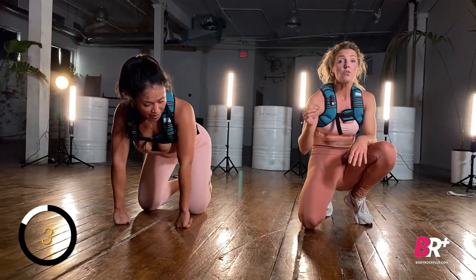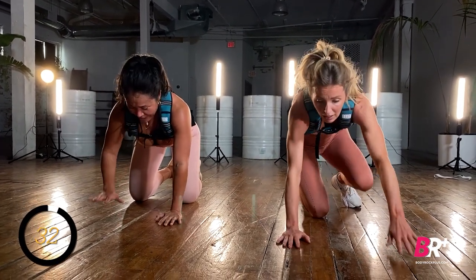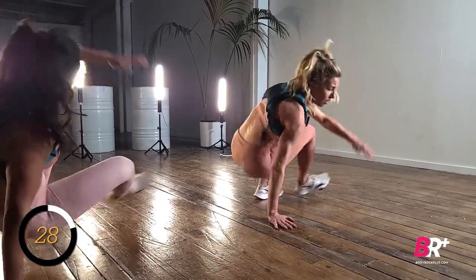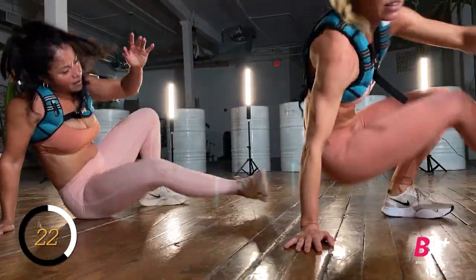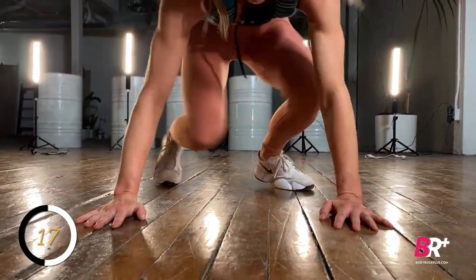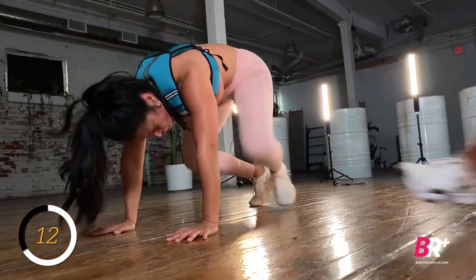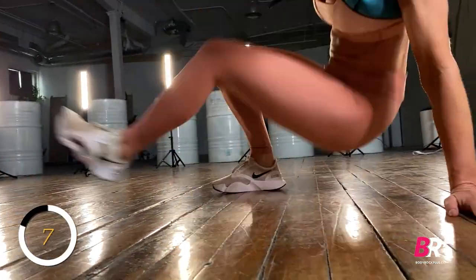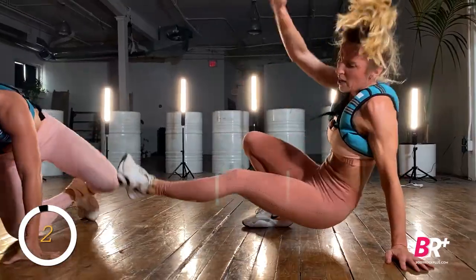If you feel dizzy, stand up for a second — keep the head up, you do not want to be feeling dizzy. Gassed? Yes. Exhausted? Yes. Not dizzy. Fifteen seconds — keep those hips up, push through the palm. Eight seconds, push push push. Three, two, one.